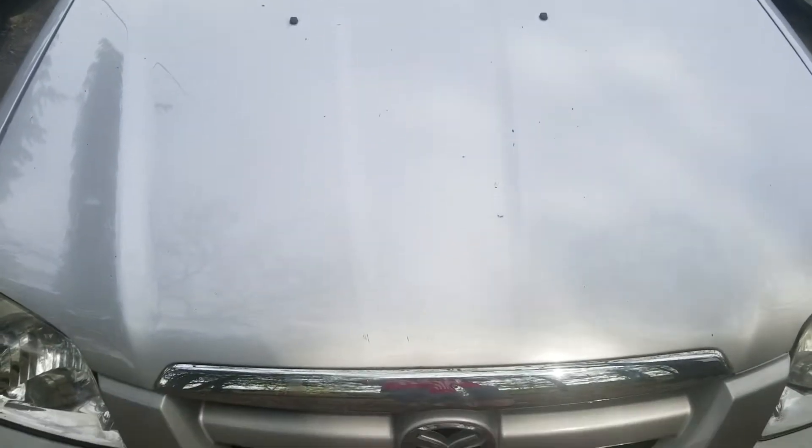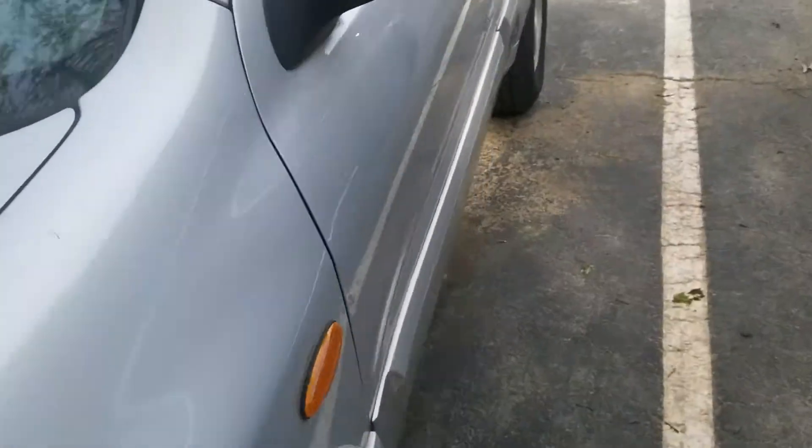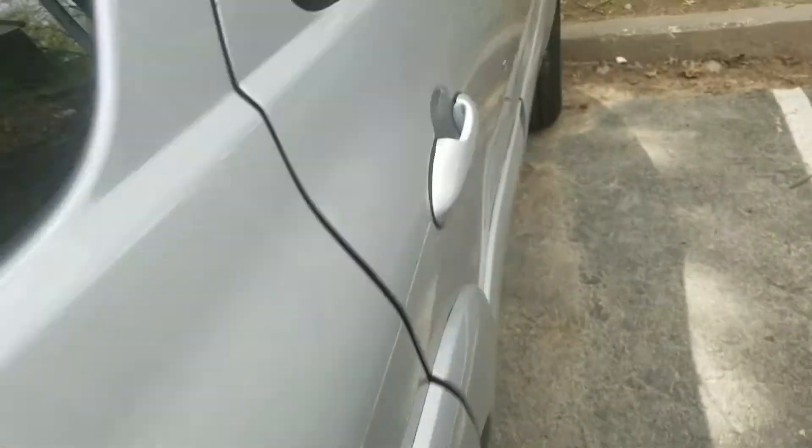Welcome to Gage Car Reviews and today I'm reviewing this 2005 Mazda Tribute. Here's the side. In the back we've got the Tribute, the logo of Mazda, and the side again.